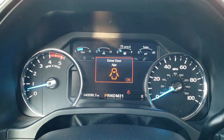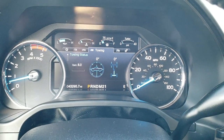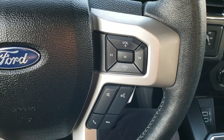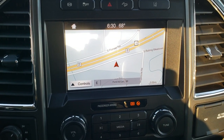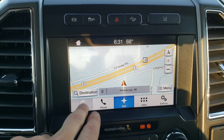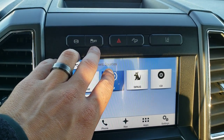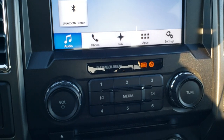Inside you can see the big digital instrument cluster. 43,295 miles on this truck. Has the leather-wrapped steering wheel. Bluetooth and audio controls on the right, cruise controls and information center controls on the left. This one comes with the factory navigation system with the SYNC radio — AM, FM, and Sirius XM radio capabilities. It does have a CD player as well. Up here is your factory exhaust brake, stability control, downhill assist control, and lane departure warning.